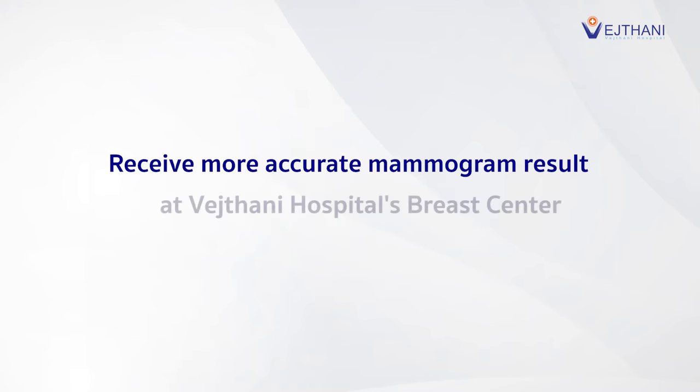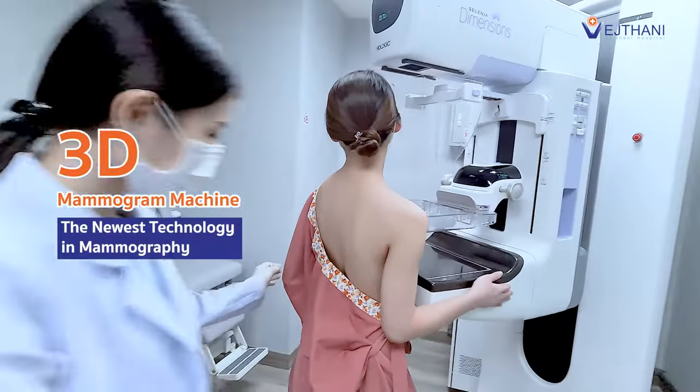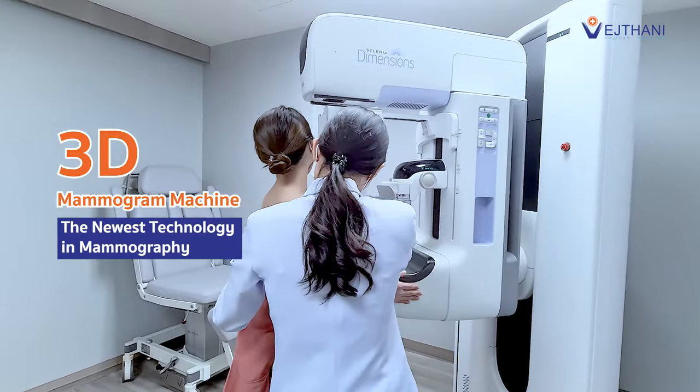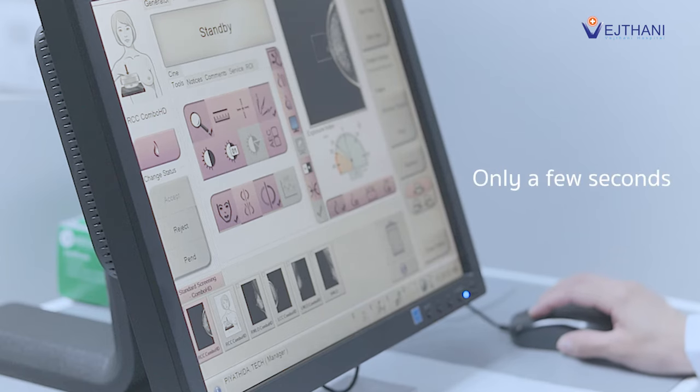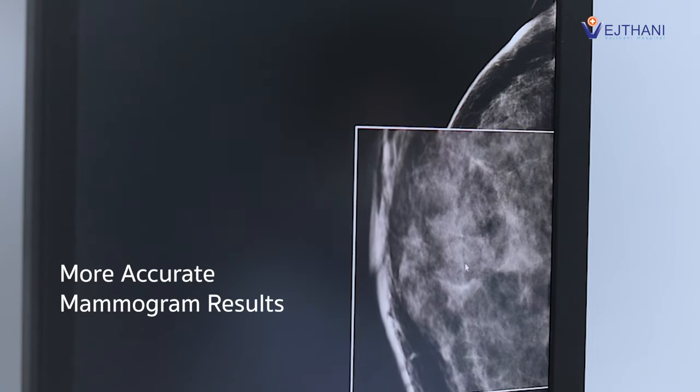Receive more accurate mammogram results at Vegtani Hospital's Breast Center. We use a sophisticated 3D mammogram machine — the newest technology in mammography. Within only a few seconds, you will receive more accurate mammogram results.